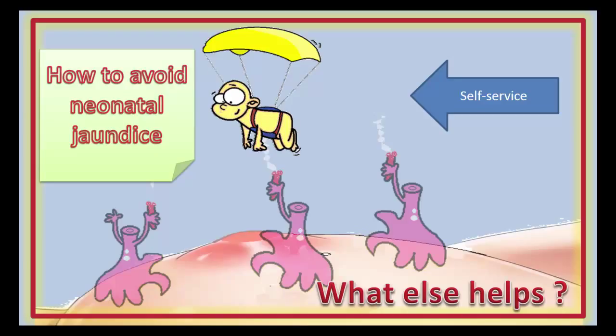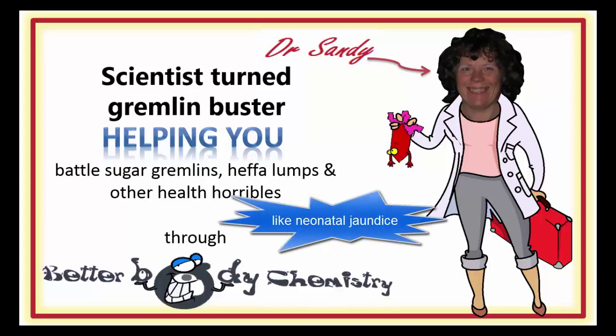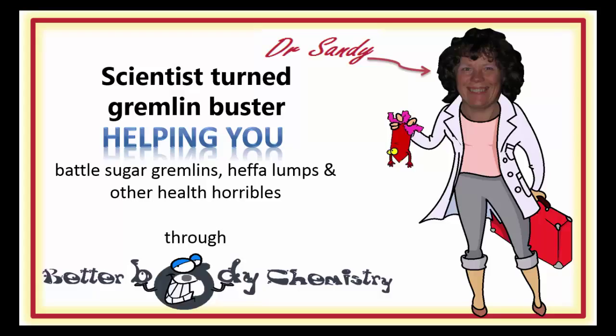Better Body Chemistry TV is brought to you by Dr. Sandy, the scientist turned gremlin buster, helping you battle sugar gremlins, heffa-lumps and other health horribles through Better Body Chemistry. Remember, small things can make a big difference to your health.